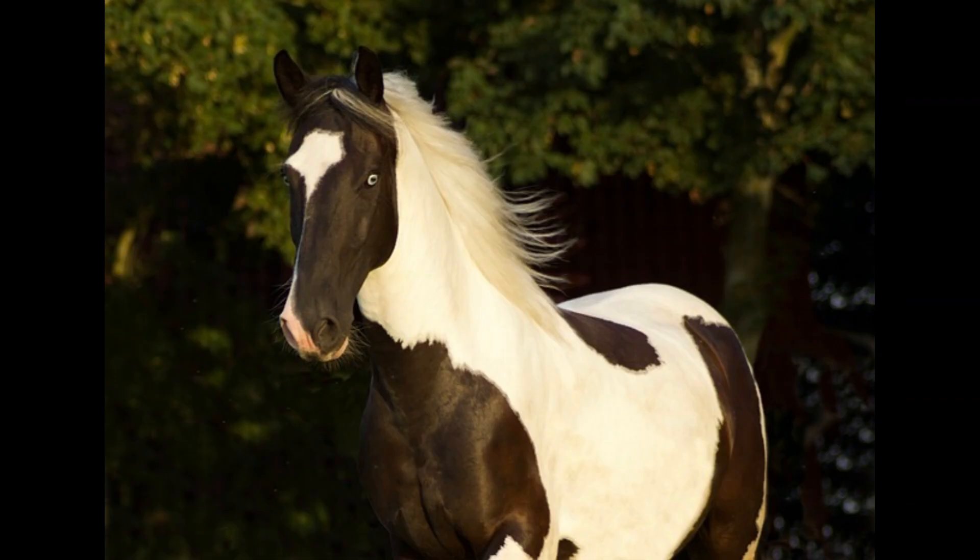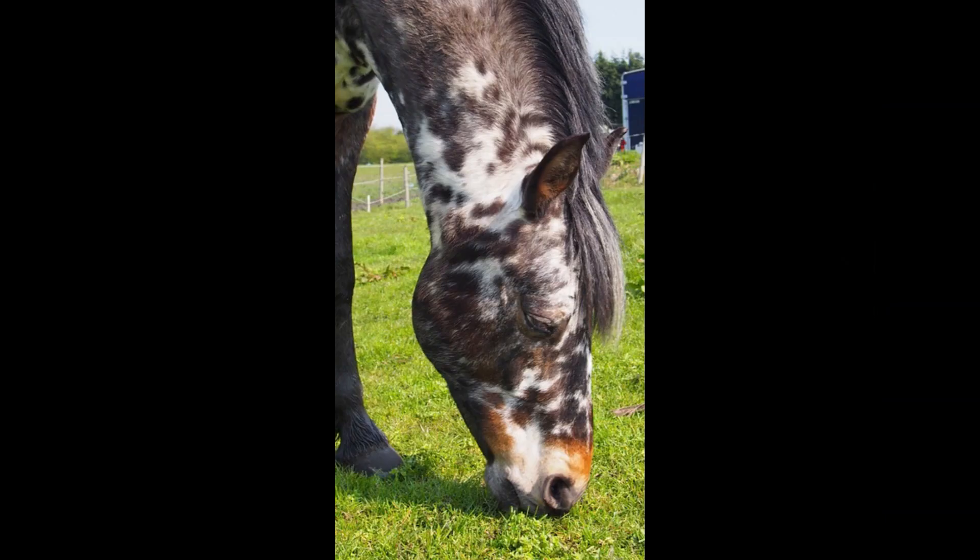They can affect horses of any age but are most common in horses between 12 to 16 years of age. Appaloosas and paint horses appear predisposed to this condition, with males at a slightly increased risk over females.